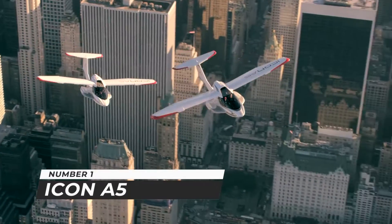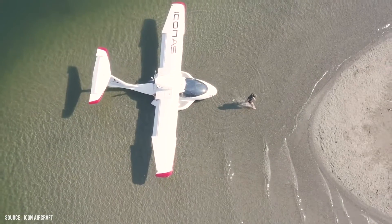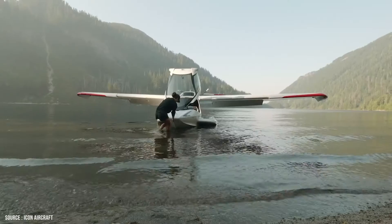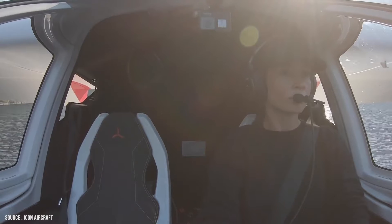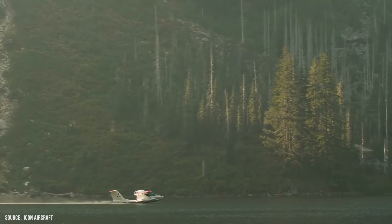Number 1: Icon A5. The Icon A5 is a fresh, modern, ultralight amphibious sport plane that may be flown with just a sport aeroplane license rather than a complete private pilot license. A private pilot license is required to operate faster, longer-range aircraft.